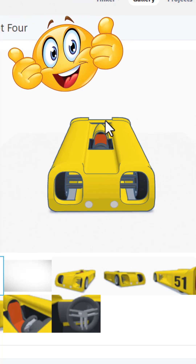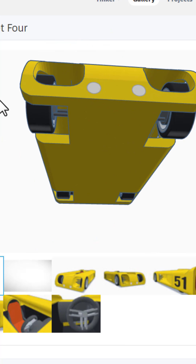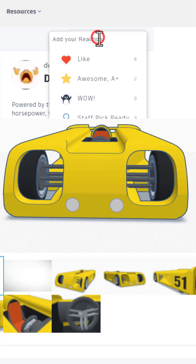Dianette 4 loads in 3D. That is such a cool creation. I'm giving it a wow.